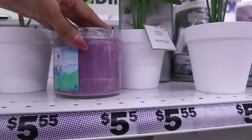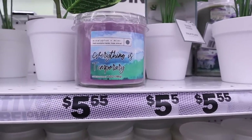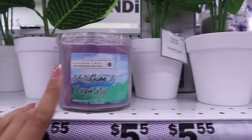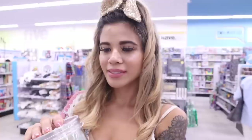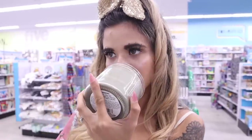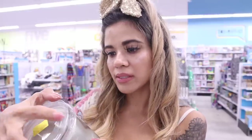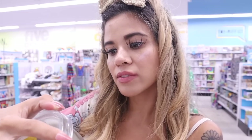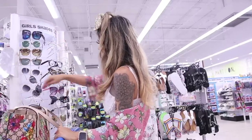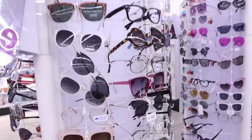On this side they have aromatherapy candles. One says 'everything is temporary' with eucalyptus and mint, and the next says 'challenge yourself' with sparkling citrus. They're five dollars and fifty-five cents each — a little more than usual. The sparkling citrus one has citrus zest, bergamot, and fresh verbena and smells really really good. The eucalyptus and mint also smells very clean.